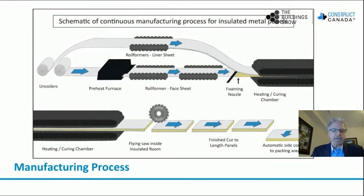What we're looking at now is the manufacturing process for a continuous line for an insulated metal panel. You've got at the beginning two coils of steel, where the bottom coil is going to a preheat furnace. You've got your roll formers for the liner sheet and the roll formers for the face sheet. The sheets continue along, and there's a foaming nozzle which places the foam evenly along the bottom sheet of steel. The two sheets of steel enter a heating and curing chamber, during which the foam expands and bonds to the steel. And then there's a flying saw which cuts the steel panels to the desired length for the project.